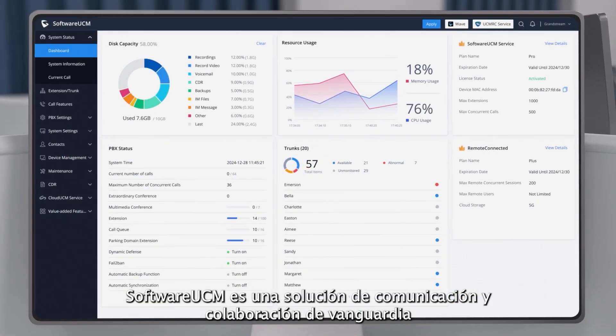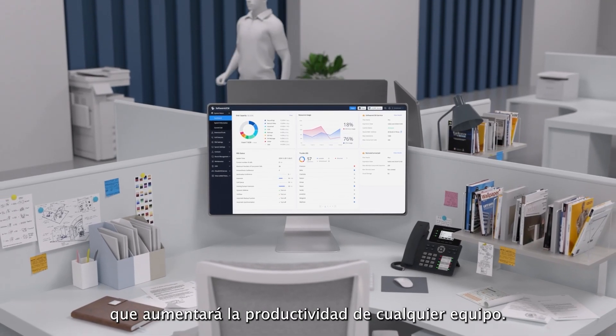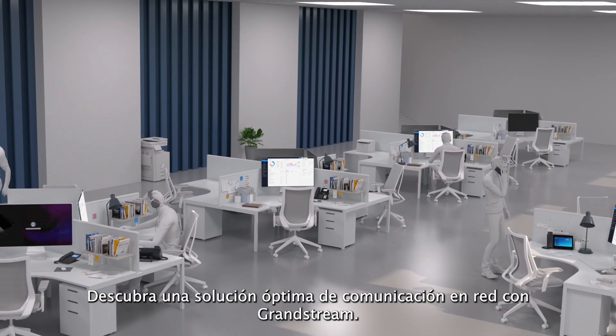Software UCM is a cutting-edge communication and collaboration solution that will boost any team's productivity. Discover the power of business communications with Grandstream.